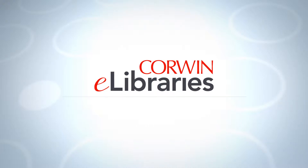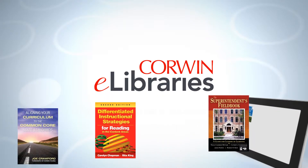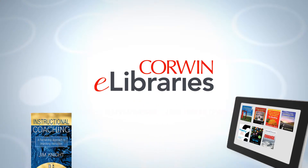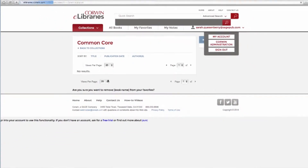Corwin eLibraries provides you at any time, anywhere access to content from the top professional development and education experts. With over 800 titles available, you can build a custom collection to support your professional learning initiatives, or choose from one of our popular topic collections. The collections have 10–12 titles, providing a well-rounded and deep dive on the topic of interest.